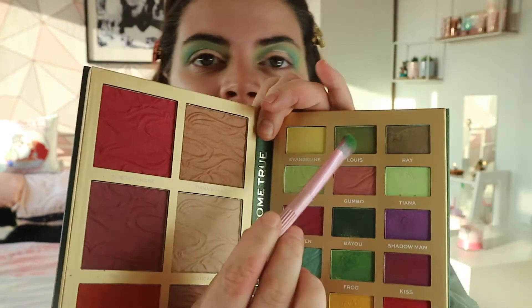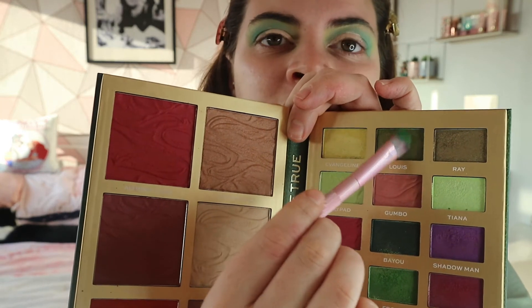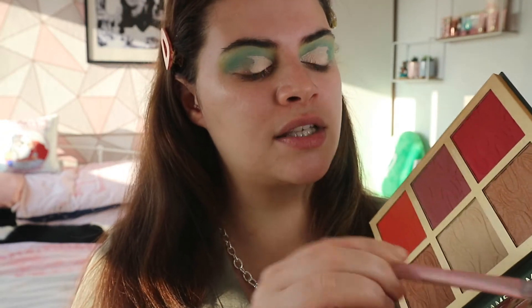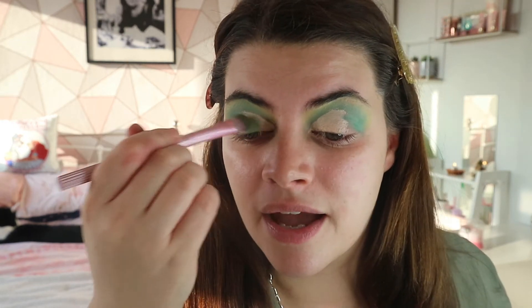I thought about using the Frog shade but I think I might use Lois instead, which is a darker green. I'm using Lois to pop that on top of my base. Yeah, I'm happy I used that shade.